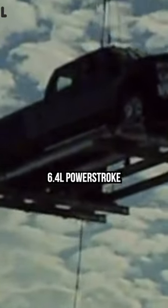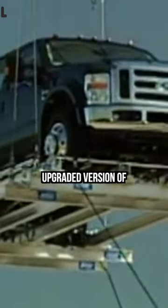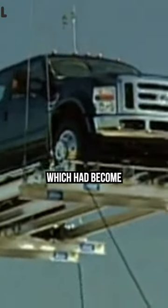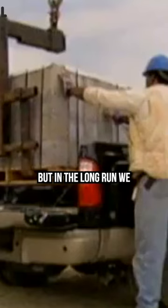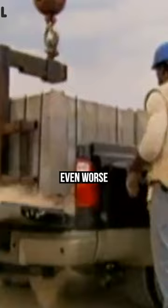Arguably the biggest change came in the form of the 6.4 liter Power Stroke, which was essentially an upgraded version of the 6 liter Power Stroke, which had become very problematic for Ford's truck customers. The 6.4 was supposed to fix all the issues of the 6 liter, but in the long run we now know it was even worse.